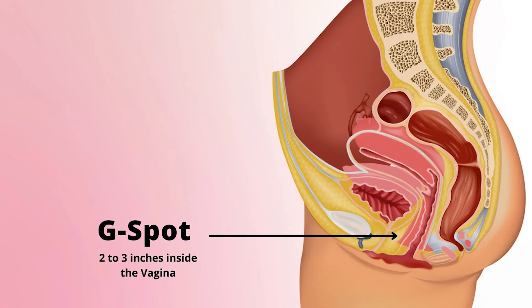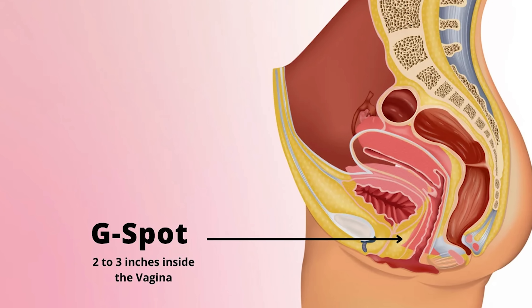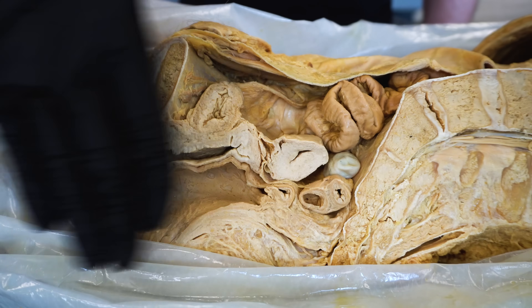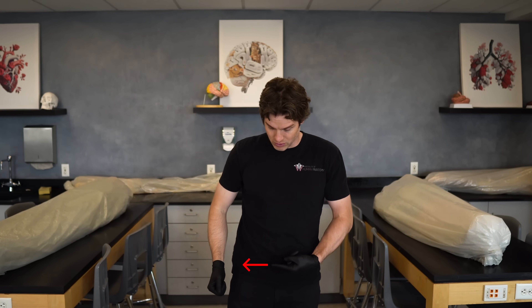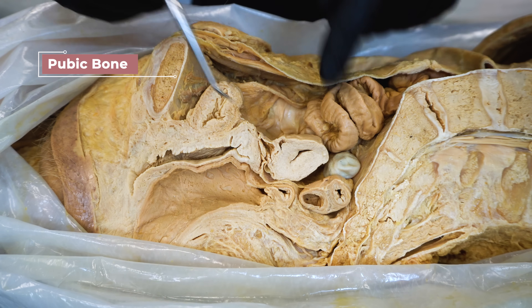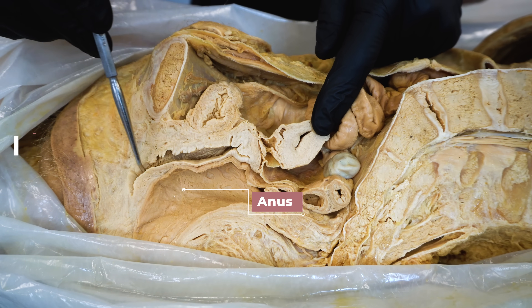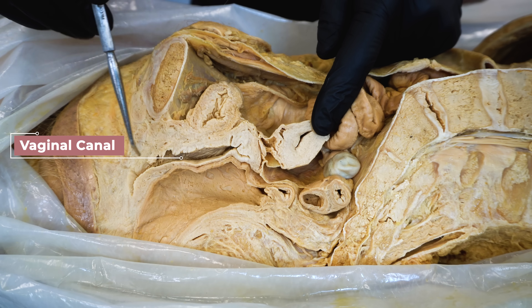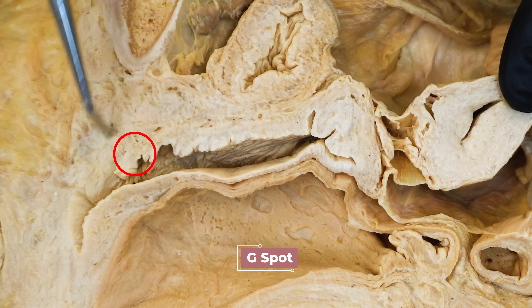The G-spot is thought to be located on the anterior wall of the vagina, about an inch or two inside. Looking at this cadaver dissection — a sagittal cut right through the midline showing the right side of the pelvis — here's the pubic bone, the uterus, the anus, and the vaginal canal with the anterior portion here. So the G-spot would be located about right here.